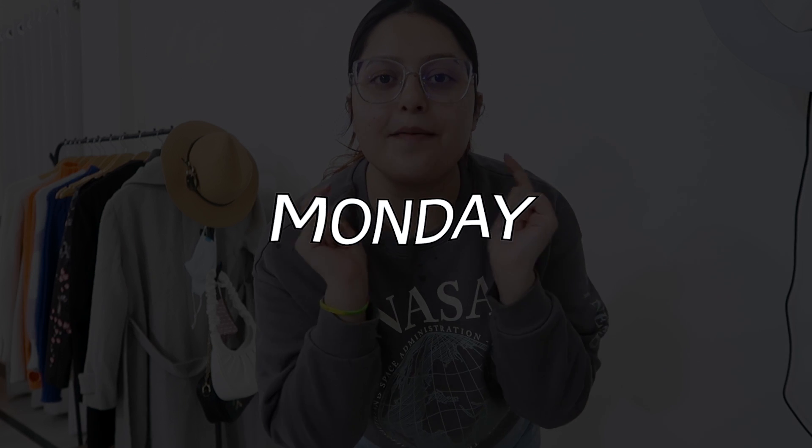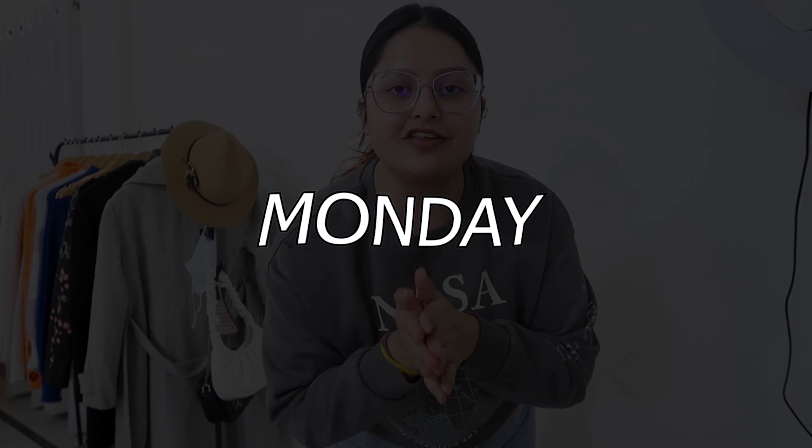Hi guys, good morning! It's Monday today and I'm just starting this video, so I'll be documenting my outfits throughout this week. For today's outfit it's so basic — I fully went into basic mode today. It's actually going to be a really hectic day because I have to start editing my 'work to wear when you have nothing to wear' video, which I like as a concept.